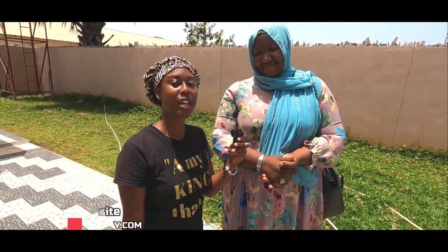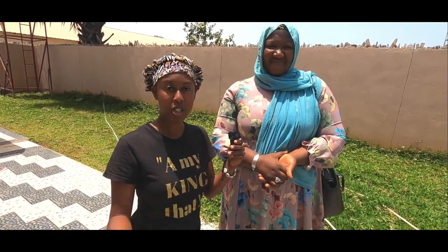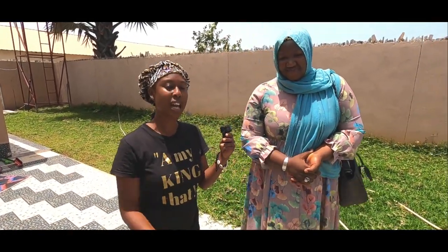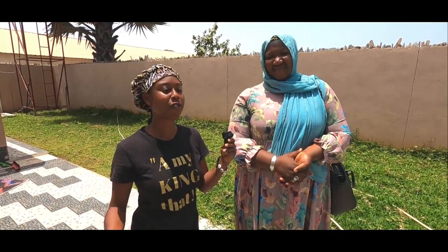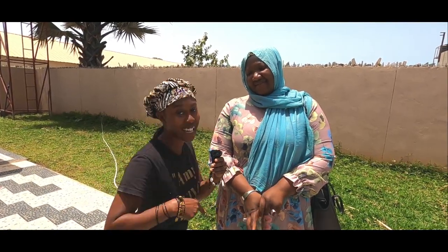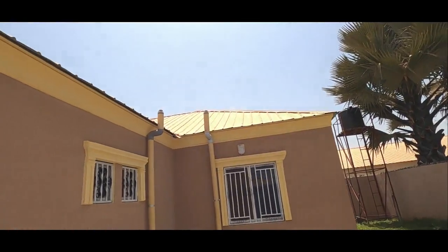So yes guys, make sure to come on — especially if you want to live in places like these, you can feel free in Africa. As we always say: accept knowledge, raise your frequency, protect your roots. Much love.